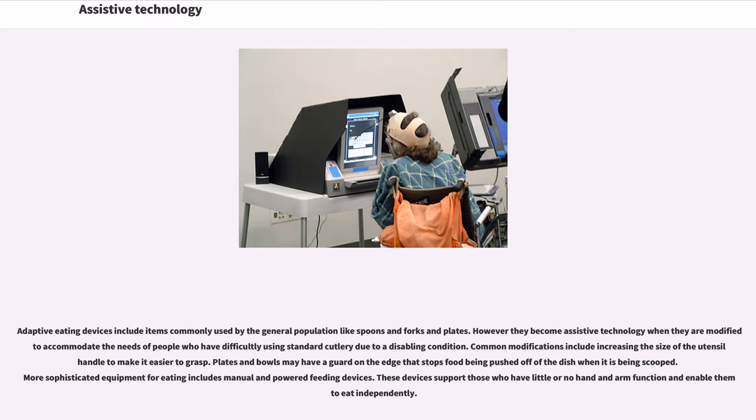Adaptive eating devices include items commonly used by the general population like spoons, forks, and plates, but become assistive technology when modified for people who have difficulty using standard cutlery. Common modifications include increasing the size of the utensil handle for easier grasping, and plates or bowls may have a guard on the edge to stop food being pushed off when scooped. More sophisticated equipment includes manual and powered feeding devices that support those with little or no hand and arm function.